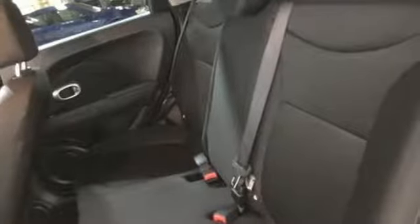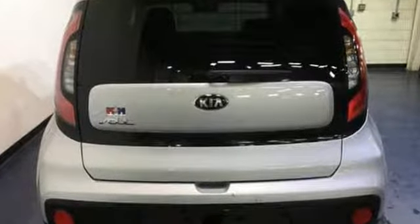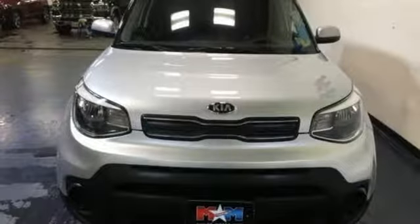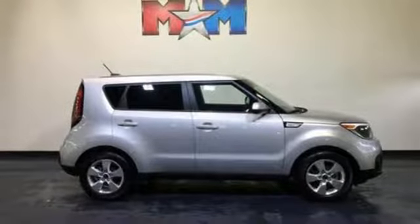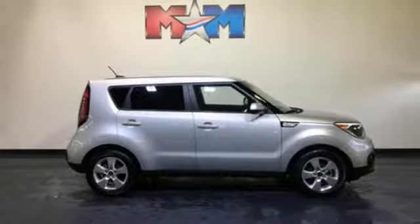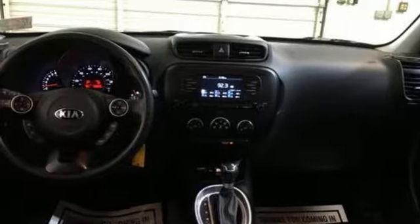Bluetooth wireless audio streaming, manual tilting steering column, multifunction steering wheel, manual telescoping steering column, automatic transmission, aluminum wheels, gas pressurized shocks, and external memory control. Take it for a test drive today.